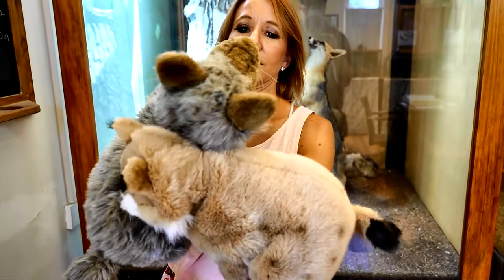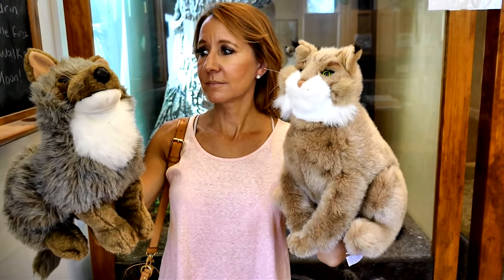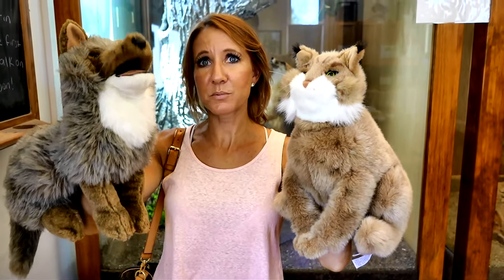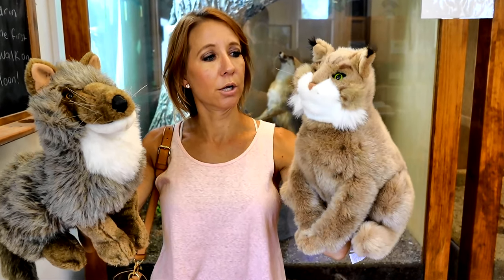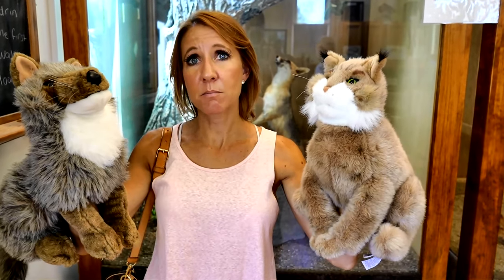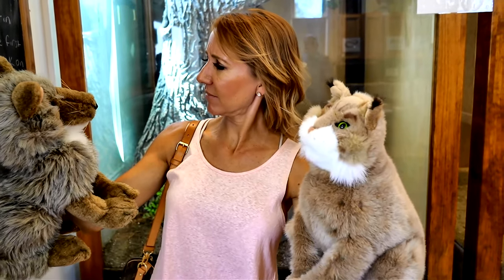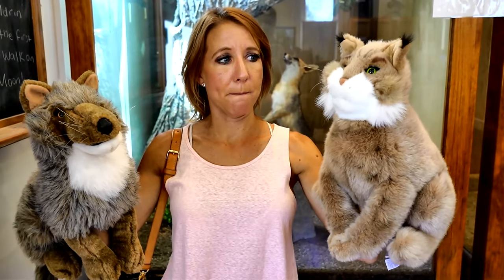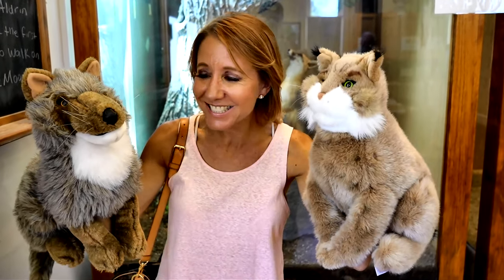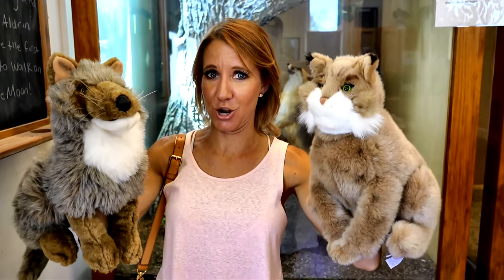Hi, my name's Mary. Hi, my name's Bob. Mary and Bob are friends — they live in the wild together. Mary is a coyote and Bob is a bobcat. We're friends and we need you to protect us.